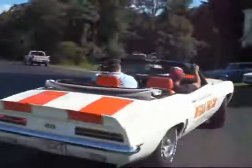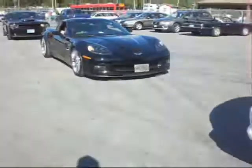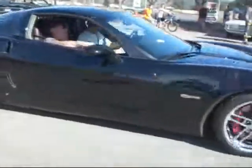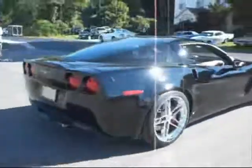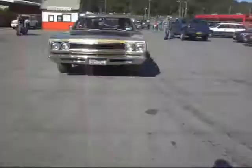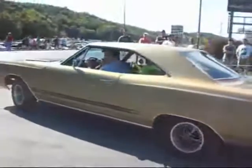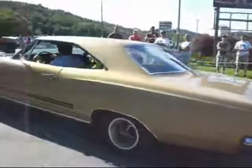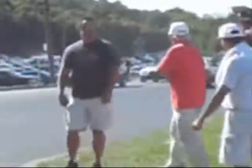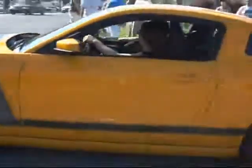Mopar, light them up. Corvette, high performance. Mopar. GTX 440 — let's see her rip, 1968. Boss 302, modern muscle.